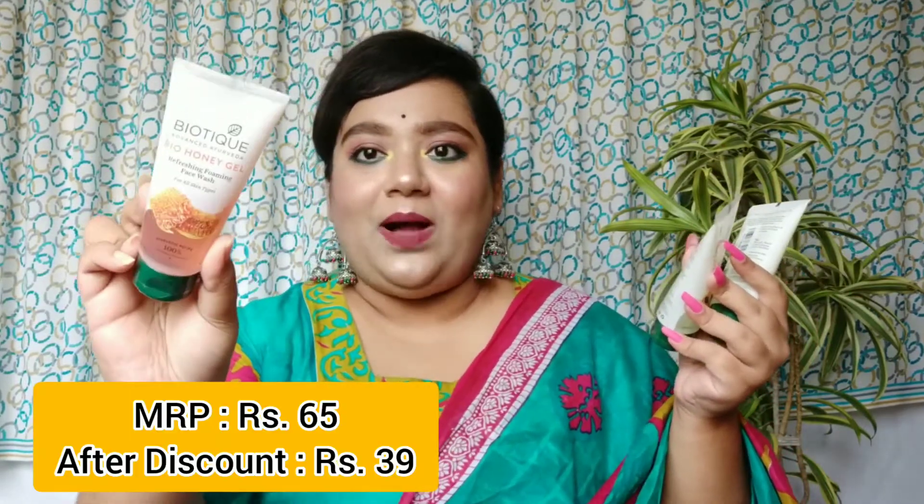I didn't really have a lot to buy from Biotique but I wanted to avail that offer, so I got face washes since we always need them. I got three variants: the Biotique Bio Honey Gel, the Bio Papaya Face Wash, and the Bio Pineapple Oil Control Foaming Face Wash. I've used the papaya one before and Biotique face washes are really nice, so I think they'll all be decent. All are smaller sizes.